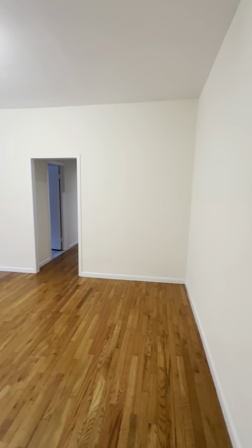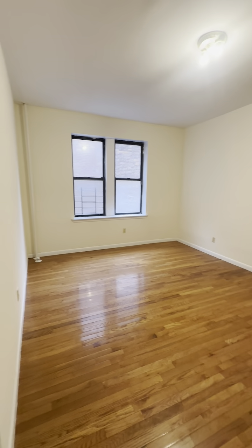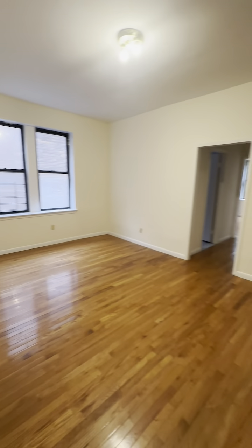The lights are on right now. Normally the windows get nice and bright and sunny, but it's overcast and crappy out today. Big living room.